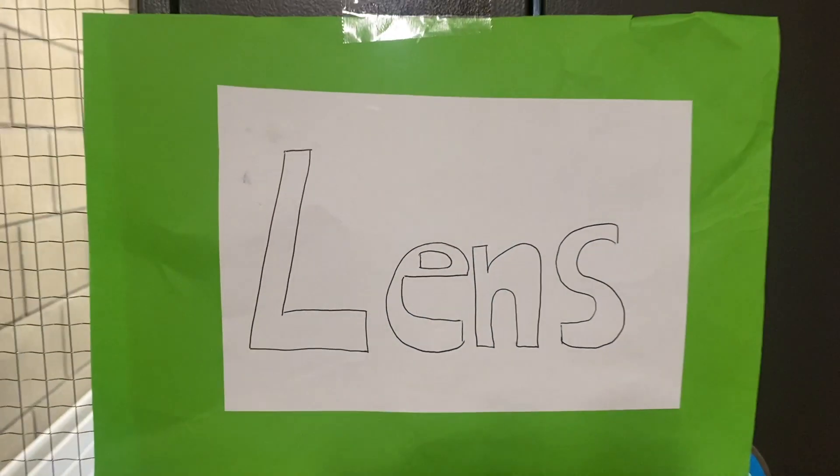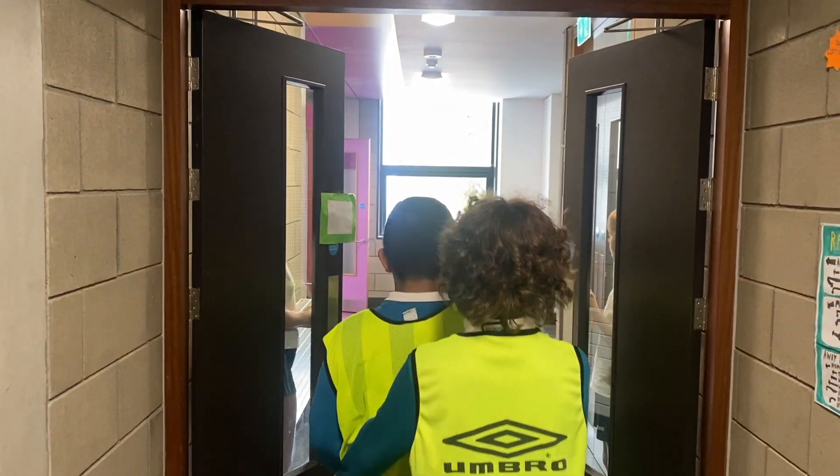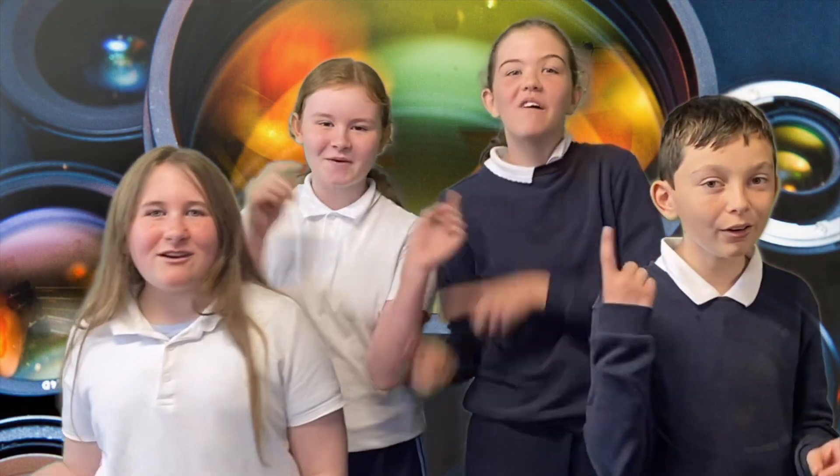You've made it to the pupil! Not much to see here. Keep going that way! You've made it to the lens! Our job is to focus the light rays on the retina, so we can see what we are looking at clearly. Like this!